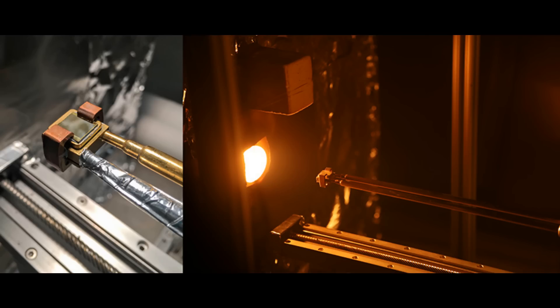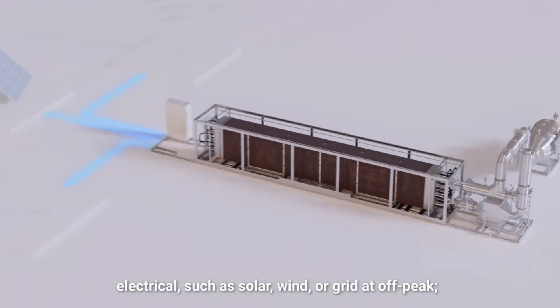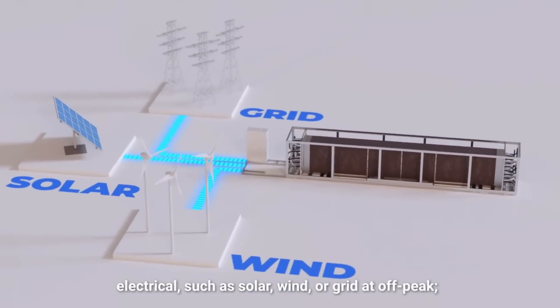Where Antora has gone down the route of glowing white-hot carbon and graphite bricks, pumping liquid metal, and thermophotovoltaics, Brenmiller have gone a different route — something simpler, in inverted commas, because none of these systems are truly simple.